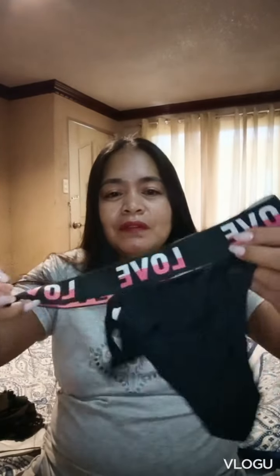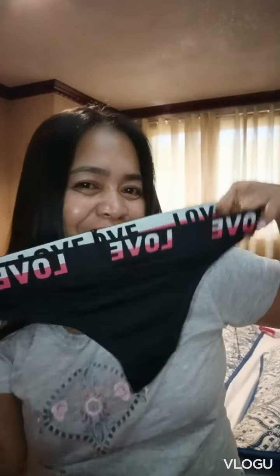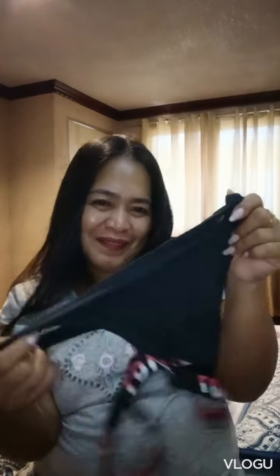And the next, guys — wow! This is what I'm sure is a fan underwear style. Look — love! Wow, it's so nice! How to wear this one? Oh, I love it! I love it, guys!